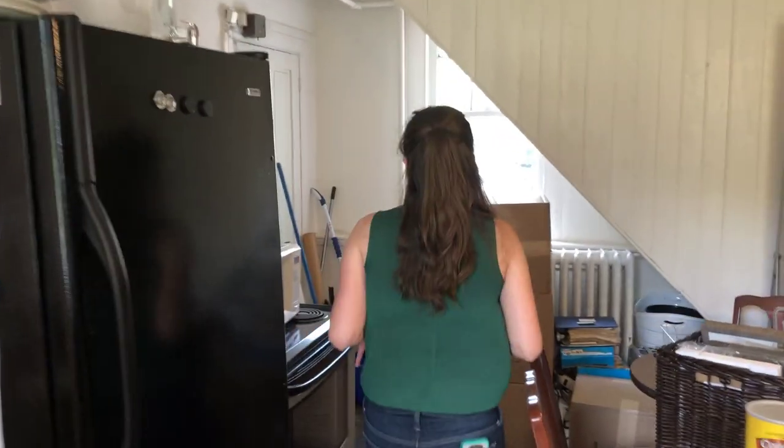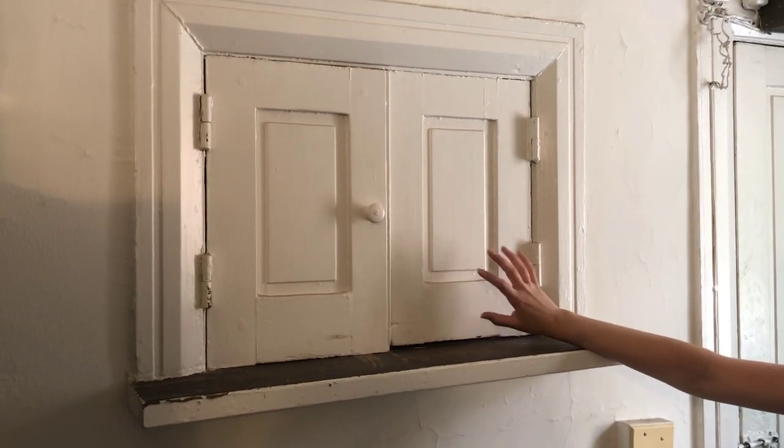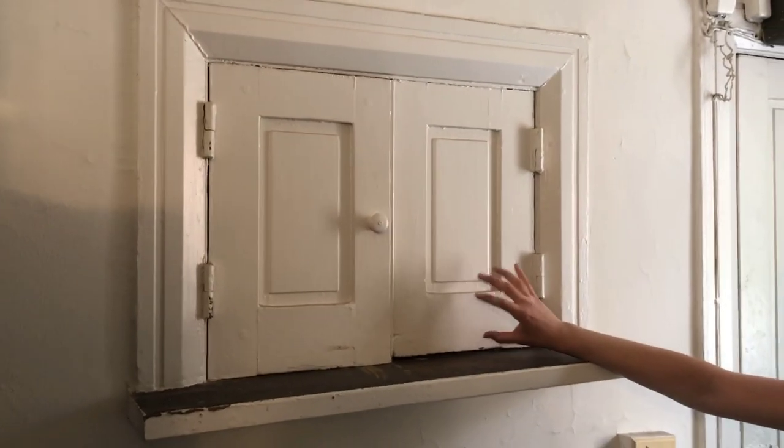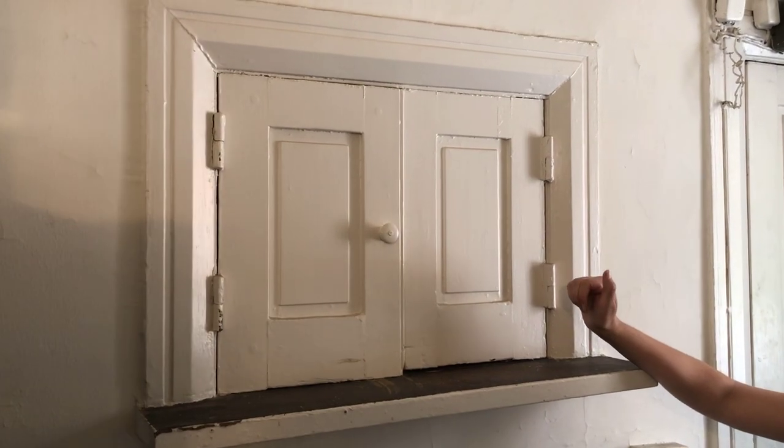Also original to the 1850s is the original pass-through window. The butler's pantry is on the wall behind, and the dining room is beyond that. This was the room where the food, when it was cooked, would be passed through to the butler's pantry where it was garnished and then served.